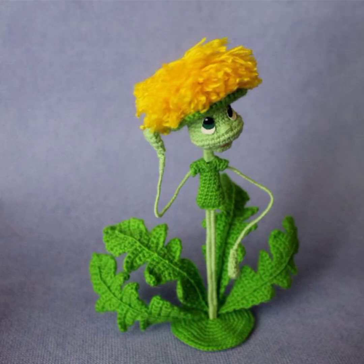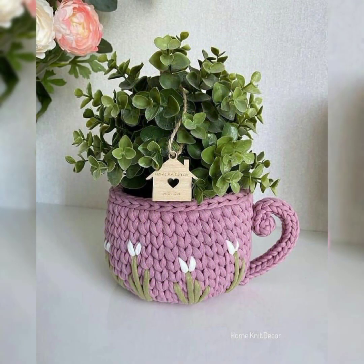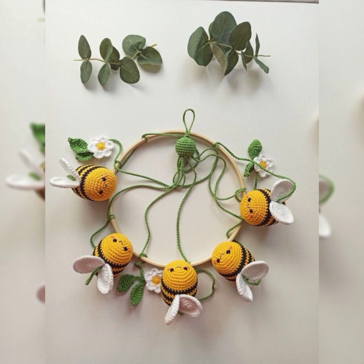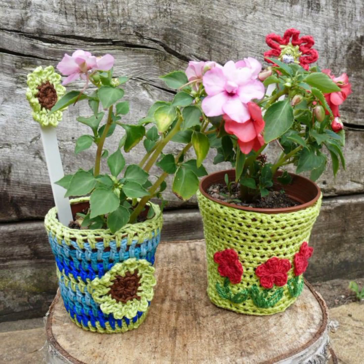Hello guys, how are you all? I hope you are doing well, enjoying your life and watching my videos. In this video I have an amazing collection of home decor — they are really stylish and cute. You can enhance the beauty and amazing environment of your house by adding these cute decors. Every house needs decorations and designs.